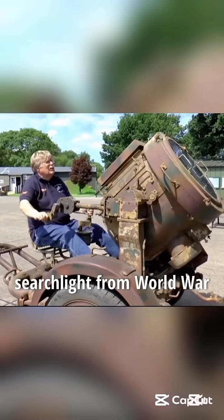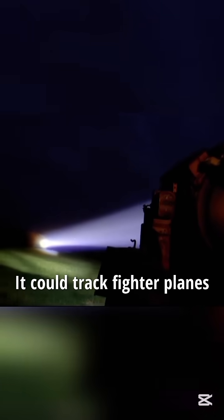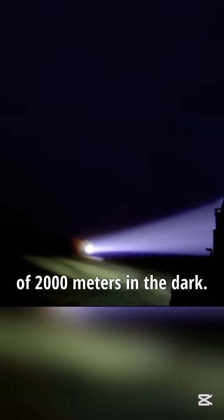This is an anti-aircraft searchlight from World War II, capable of emitting a beam of 130 million lumens. It could track fighter planes flying at an altitude of 2,000 meters in the dark.